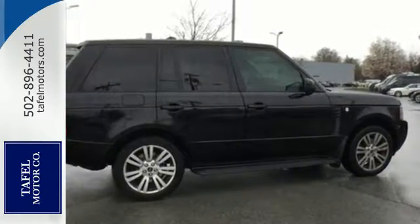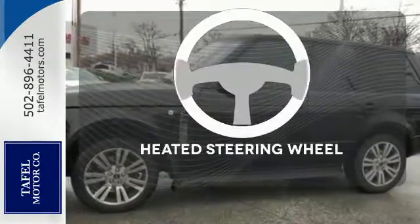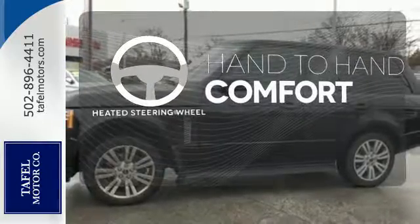And with its park distance control, parking will be a breeze. Feel confident getting from point A to point B with the navigation system. The heated steering wheel gives you another layer of comfort on those cold days.